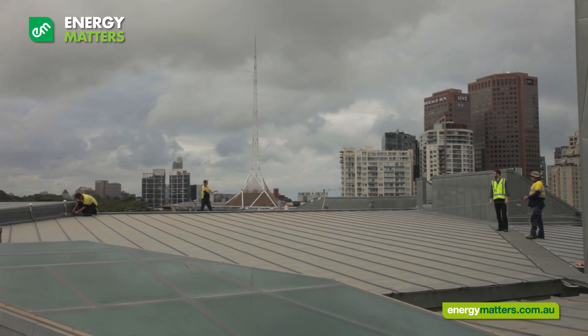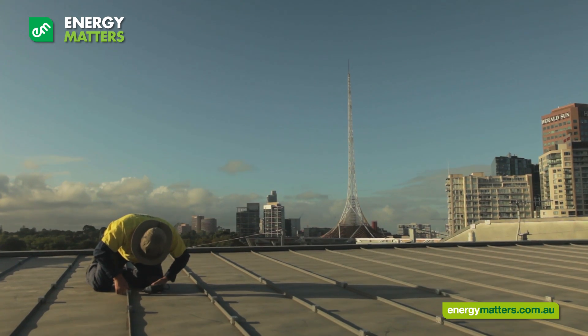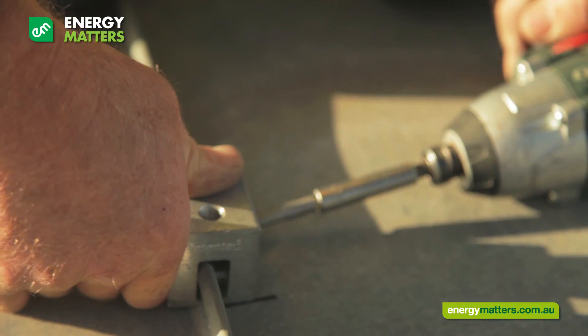Part of the issues we had was the nature of the roofing material. This meant that we needed to import a special clamp, as the roof was a non-penetrable roof.